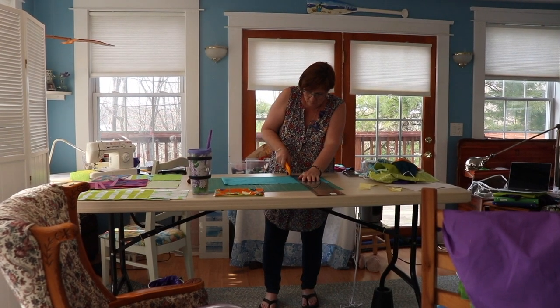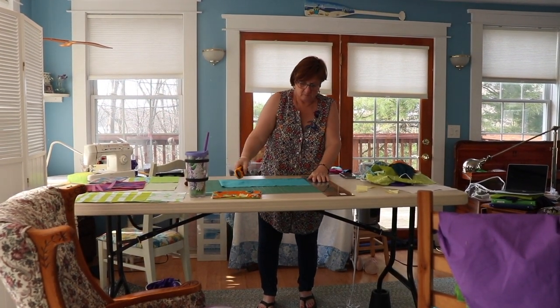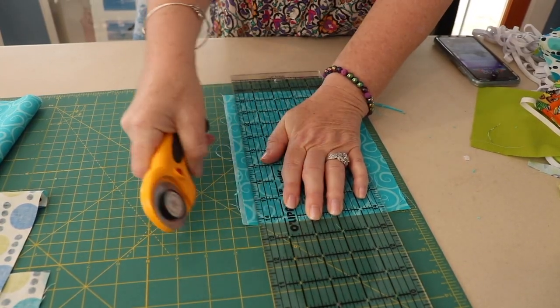Meet Shelly Murphy, a quilter who has recently taken on a new job. She's making cloth masks from 100% cotton that can be placed over existing masks to extend the life of those masks. That's what she's doing.